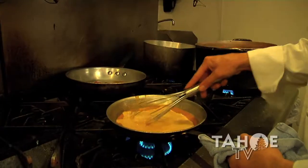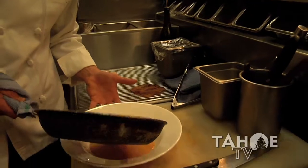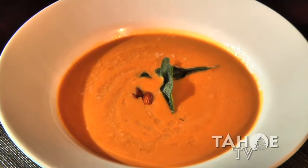We try to use all organic and sustainable product here, and definitely try to use local produce. The butternut squash soup is cooked in a basic mirepoix, and we flavor it with just a little heavy cream and vanilla brown butter.